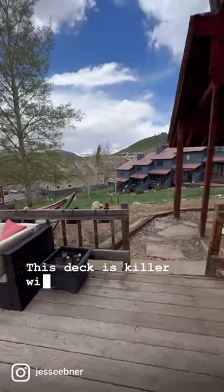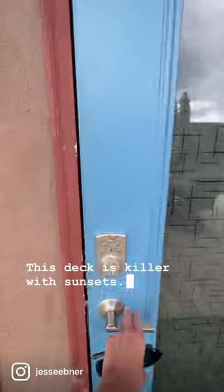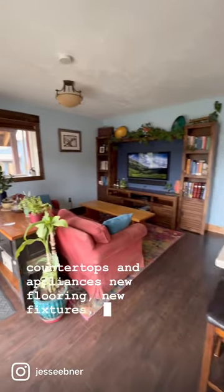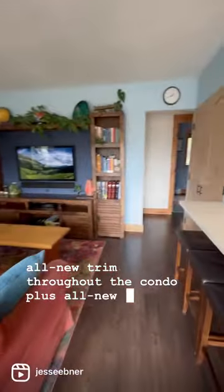This deck is killer with sunsets. The sellers have updated the whole kitchen with all new countertops and appliances, new flooring, new fixtures, and all new trim throughout the condo, plus all new solid wood doors.